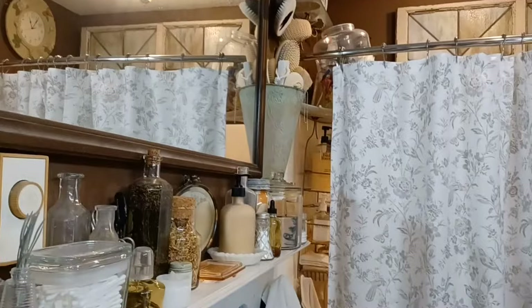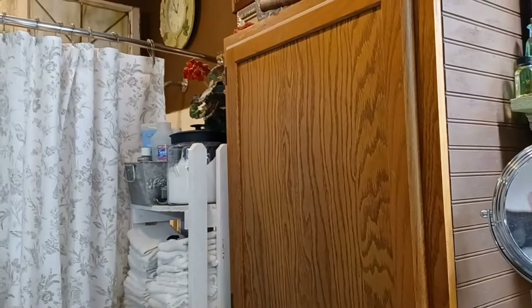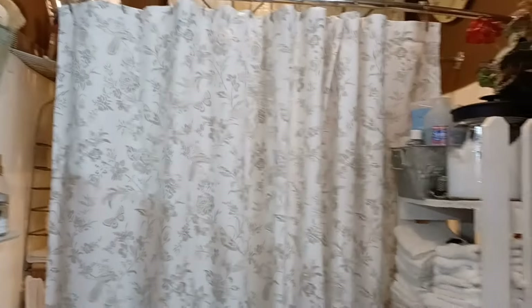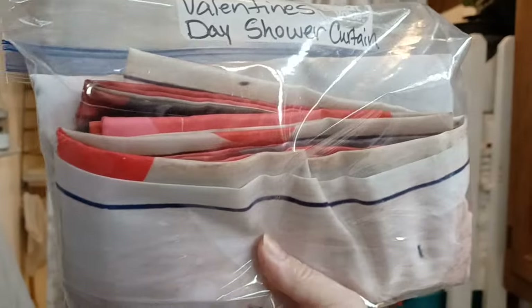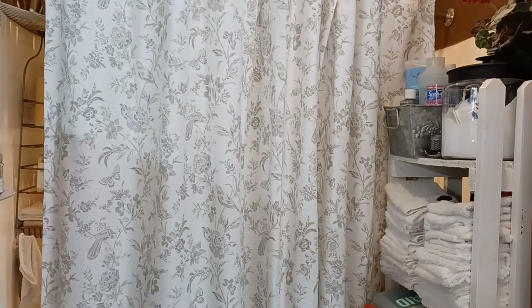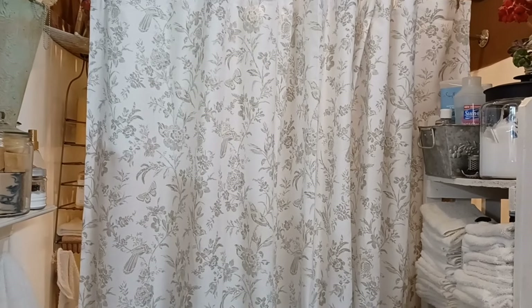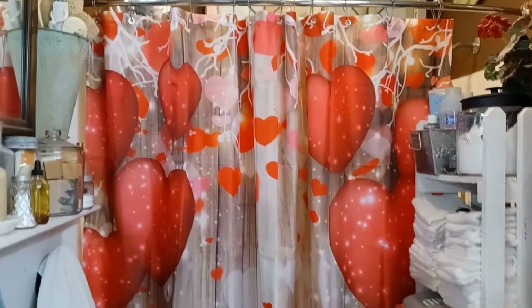We're here in the bathroom and I thought it was the perfect time to start decorating for Valentine's Day. I picked up a Valentine's Day shower curtain from Amazon. We're going to change the shower curtain, which has a huge impact on this little bathroom. And there we go — as simple as that, just one little change instantly gives you Valentine's Day decor. It's really cute, bright, and it tells you what time of year it is. And I've got a kitty in the bathtub.